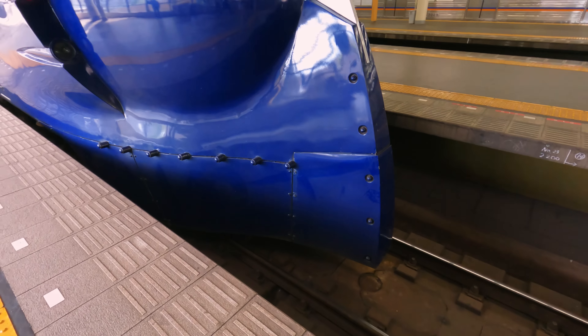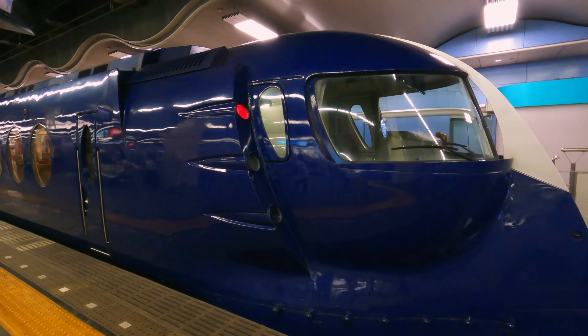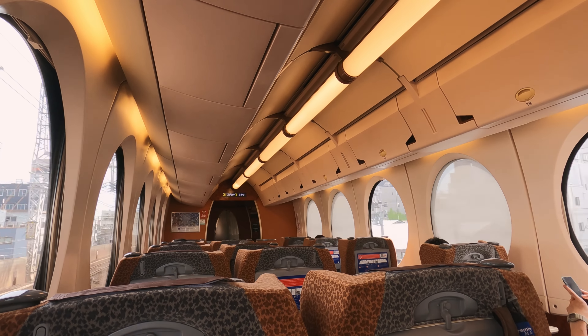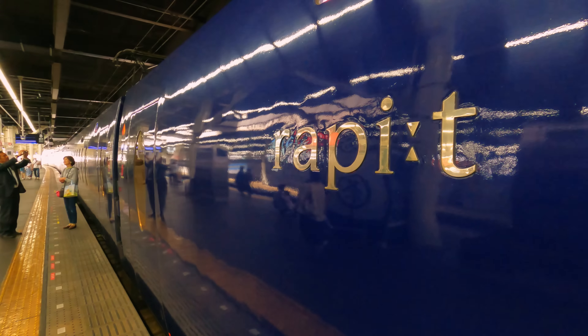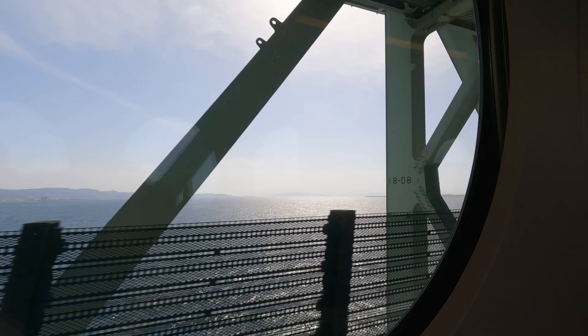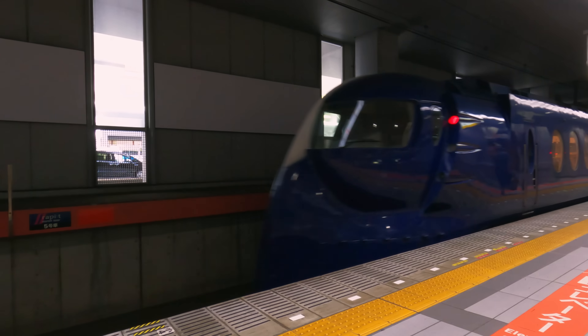Today we're going to be riding the coolest airport train in the world, with its unique spaceship-esque design. We'll go from the centre of bustling Osaka, sitting in first class comfort on this quirky train. This is the Nankai Rapid Beta, speeding to Kansai International, one of Japan's island airports. Join me for an exciting trip on this unique train.